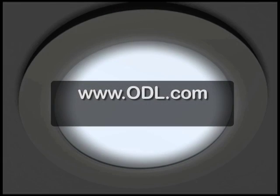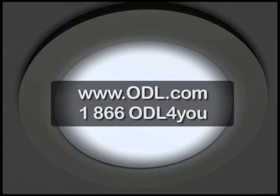For more information, visit www.odl.com or call 1-866-ODL-4YOU.